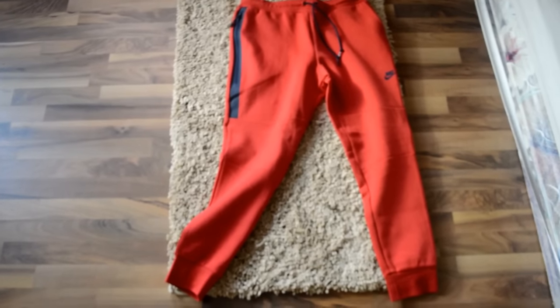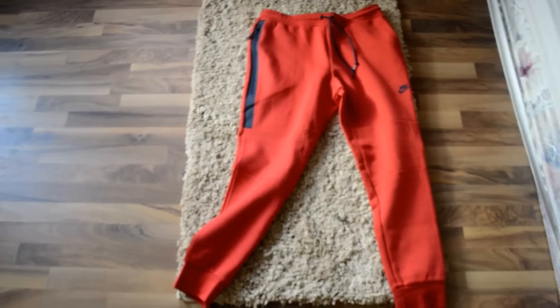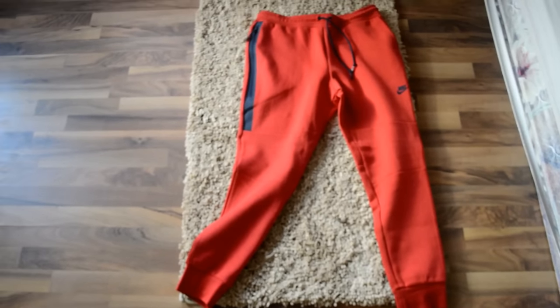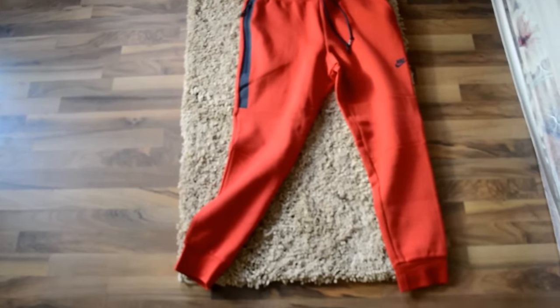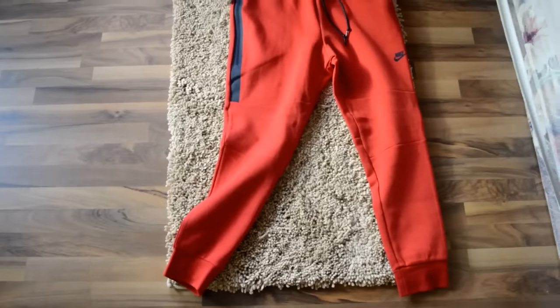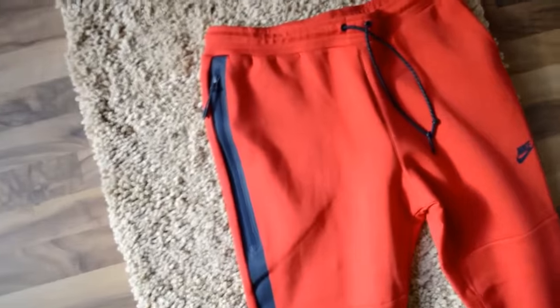Honestly guys, these are probably one of the dopest pants out there in my opinion right now. I feel like lately I really haven't even been wearing jeans — it's been just sweats and all types of stuff like that. These are definitely dope. I have them in the gray too and blue.